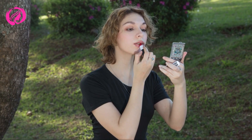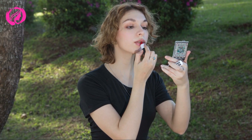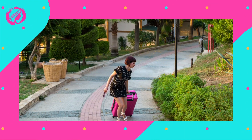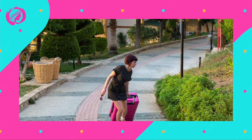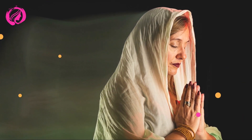Fourth step: face powder. Setting our makeup is essential to ensure its longevity and prevent unwanted shine. Apply a translucent or matching face powder to the T-zone, which is where we tend to get the oiliest, and under the eyes to set the concealer. Remember not to overdo the amount of powder — a few light strokes with your brush will suffice.